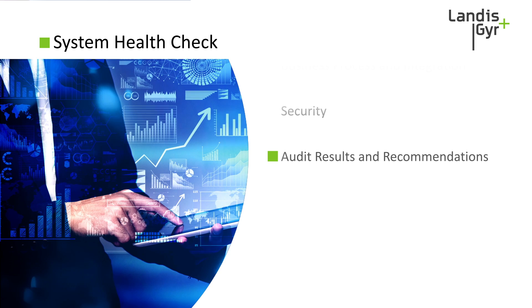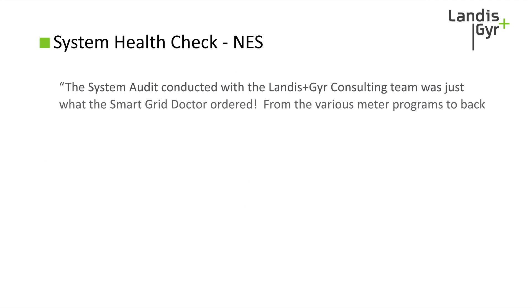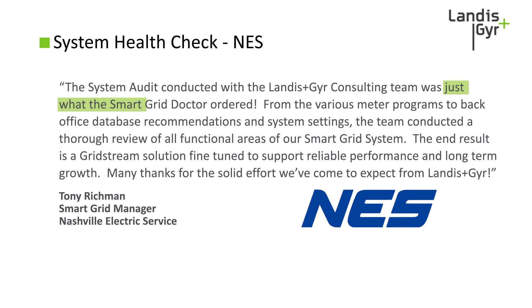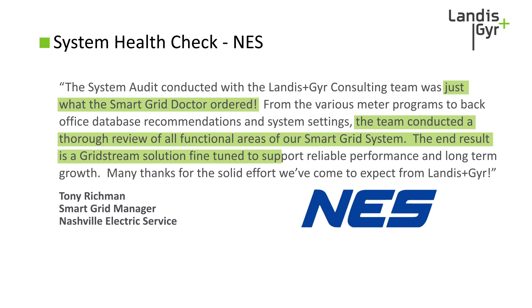Don't take our word for it. Nashville Electric Service recently experienced our System Health Check and described it as 'just what the smart grid doctor ordered.' The team conducted a thorough review of all functional areas of their smart grid system, and the end result was a solution fine-tuned to support reliable performance and long-term growth — which is exactly what we want for your smart grid system.